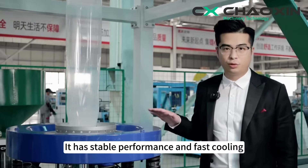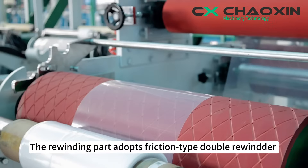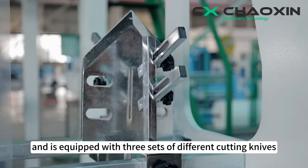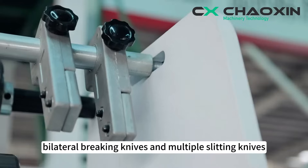It has stable performance and fast cooling, making the film thickness more uniform. The rewinding part adopts a friction-type double rewinder and is equipped with three sets of different cutting knives: high and low-opening knives, bilateral breaking knives, and multiple slitting knives.